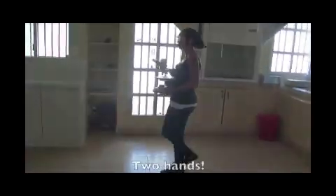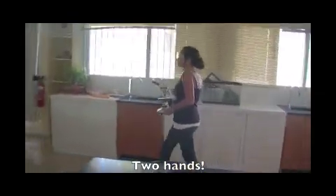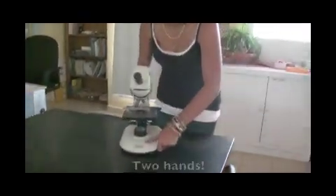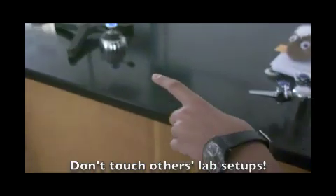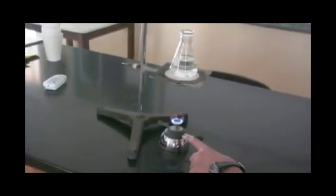Sometimes you'll have to move lab equipment around the room. Carry all lab equipment and chemicals with two hands. Be careful with the equipment and treat them with respect. Do not touch anything unless your teacher gives you permission. There are things in the classroom that belong to other people and are set up for other classes.